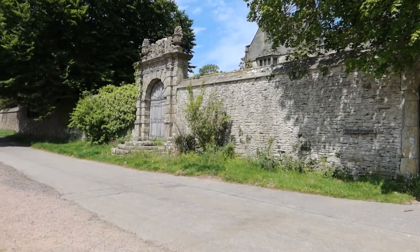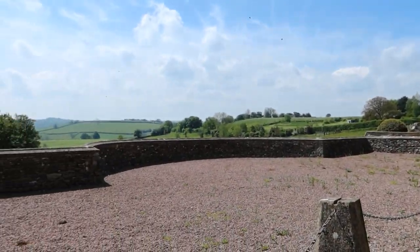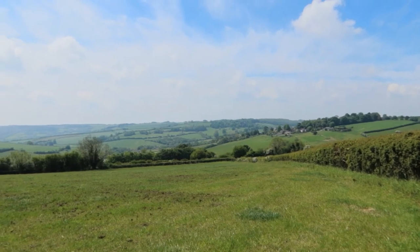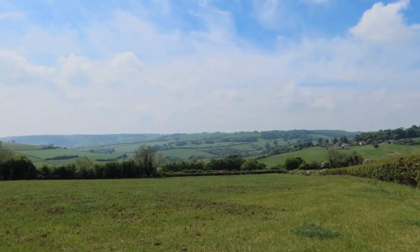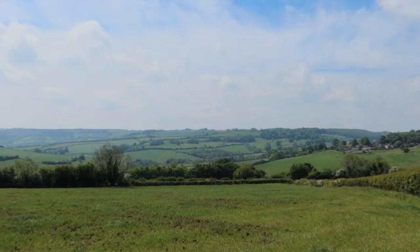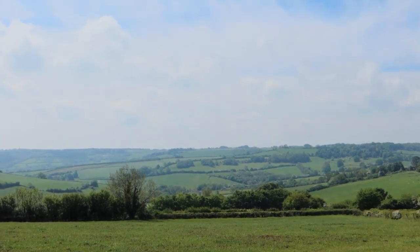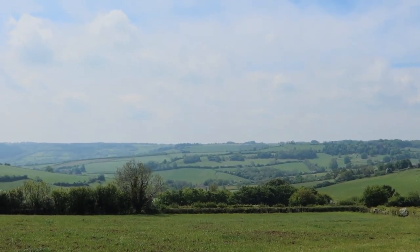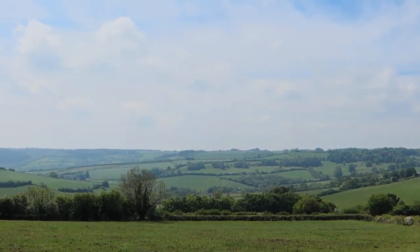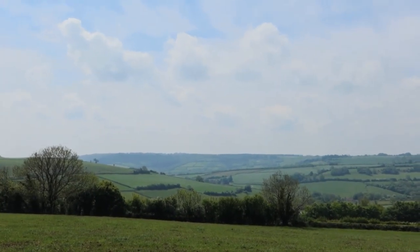So this is the manor at Cold Ashton. It's quite an impressive gateway. I seem to remember this bit. Apart from a small climb in Bath, that is the last climb of the Cotswold Way — up onto Lansdown Hill where there's Bath Racecourse, a horse racecourse, and an Iron Age Fort. And then it will be over there and down the other side into Bath.